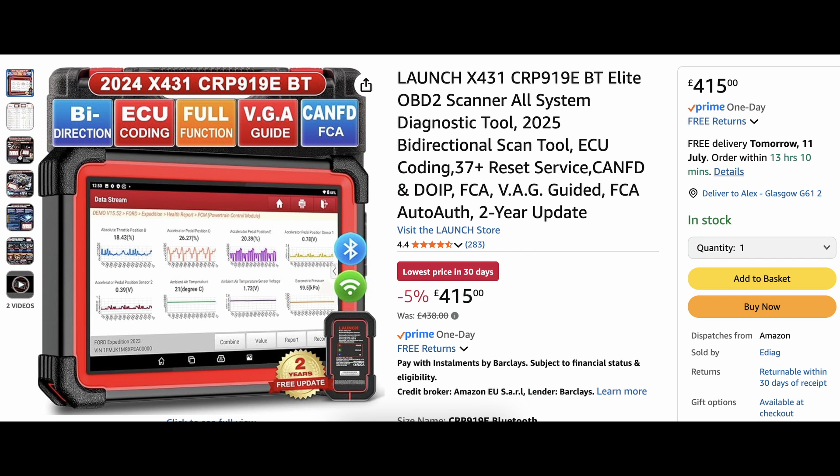Moving down, the CRP 919 EBT — that's the Bluetooth version — you get 5% off, now $415. You get CAN FD, DoIP, FCA, and the super protocols. You've got advanced ECU coding, adaptive calibrations, initialization, bi-directional control, and 3000 plus active tests. This tool does what all the high-end diagnostic tools do.